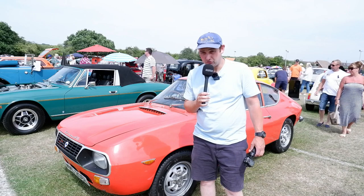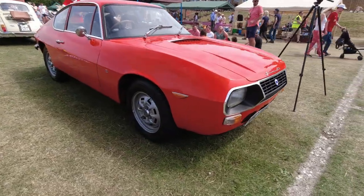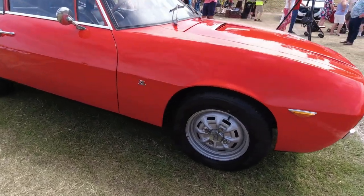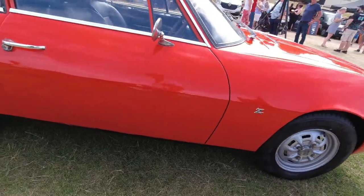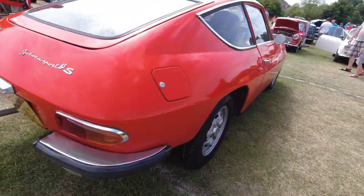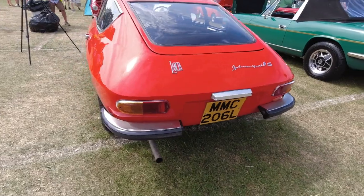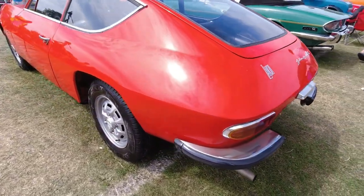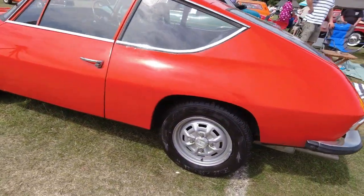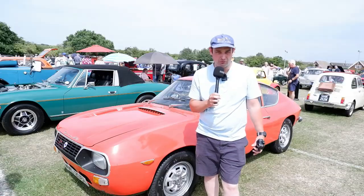Here we have a Lancia Fulvia Zagato. I briefly featured one of these at Festival Italia last year — a black one. Basically it's a Lancia Fulvia HF underneath, with this Zagato body on top. Rather interesting power unit in these — they've got a very tight-angled V4 engine, which almost looks like a square, sort of canted over. Really unique — not the kind of thing you see in most everyday cars.